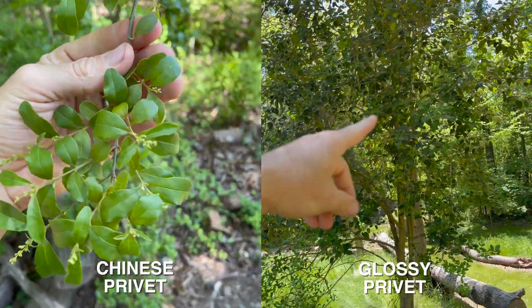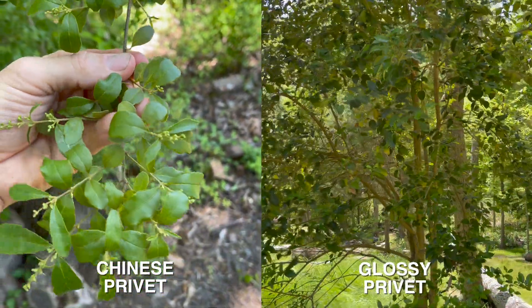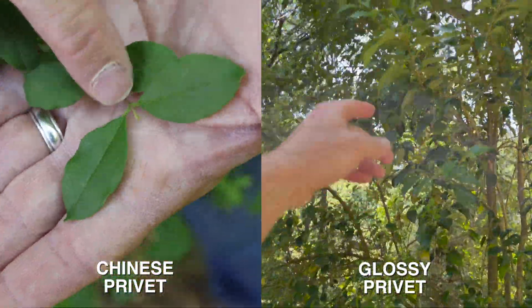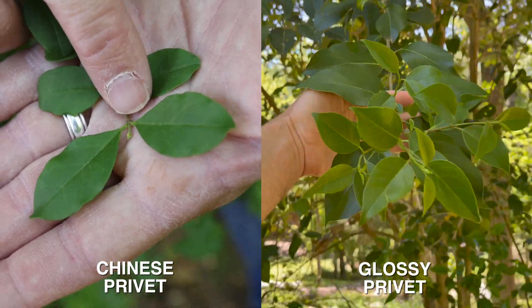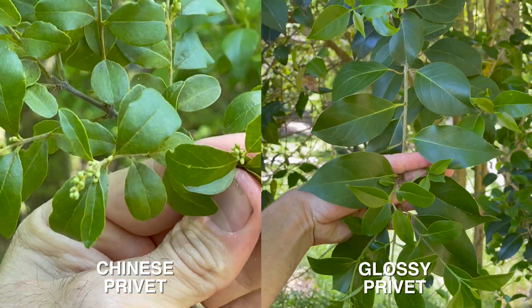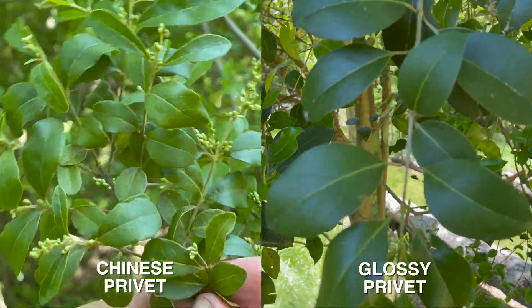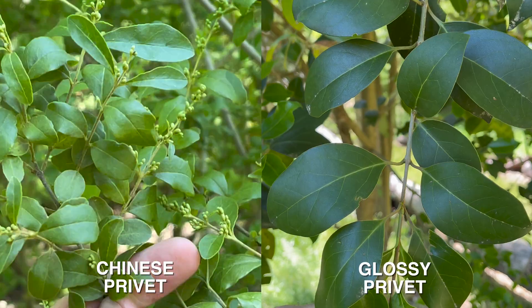Another way to tell if you have privet is to look at the plant itself. There's Chinese privet and glossy privet — both are super common. Both have opposite leaf patterns, which means on a branch the leaves come off directly across from each other. Glossy privet leaves are a little bit bigger and a little more glossy green. Chinese privet, which is the most common privet in the southeast, has leaves that are a tad smaller and a bit lighter green.